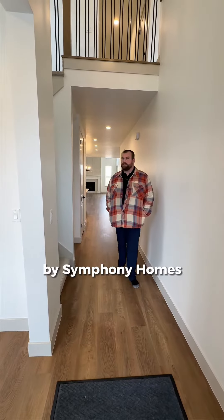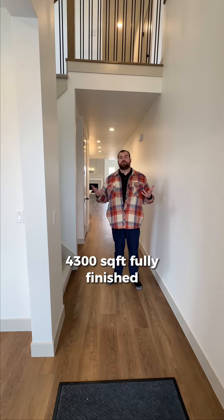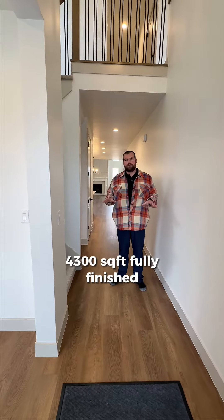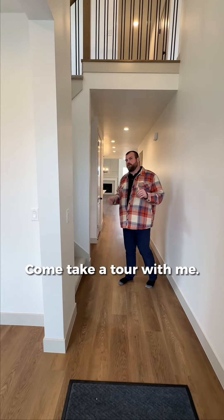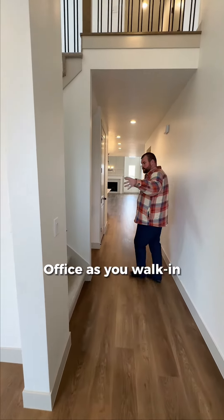Welcome to the Libby floor plan here by Symphony Homes. 4,300 square feet, fully finished. It's another home that's going to keep you under a million here in our new Lehigh Terrace community. Come take a tour with me. Office as you walk in.